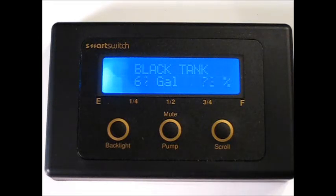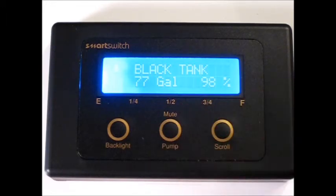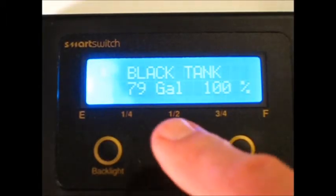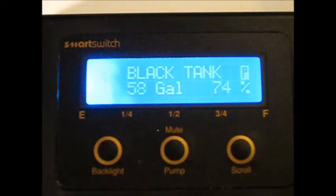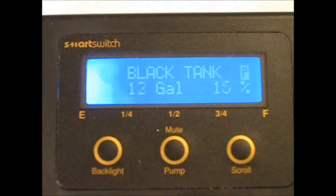Here we are simulating the filling of a holding tank. When that tank reaches a preset limit, an alarm will be generated at the master display. The alarm can then be muted and, when appropriate, pumping of the tank can be initiated. The TM-4000 system stops the pumping operation when it senses the tank is empty, preventing any damage to the pump running dry.